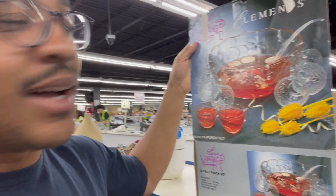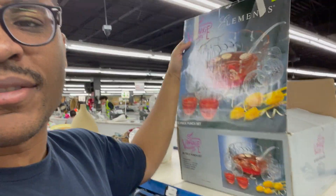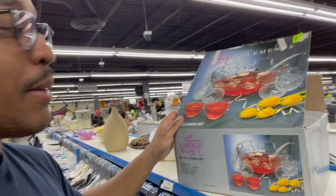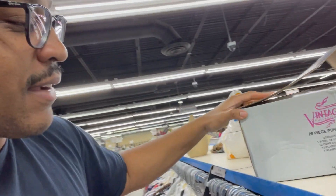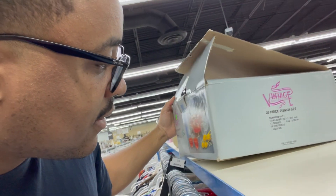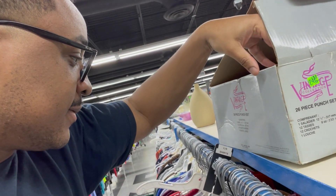Look at this cool vintage punch bowl set in the box. They want $24 for it, which is kind of expensive, but I've seen this selling online for around $60. It's cool to see something like this in the original box. No year marked on it, but it says 1996 — so yeah, that's cool. Probably going to leave that behind though.